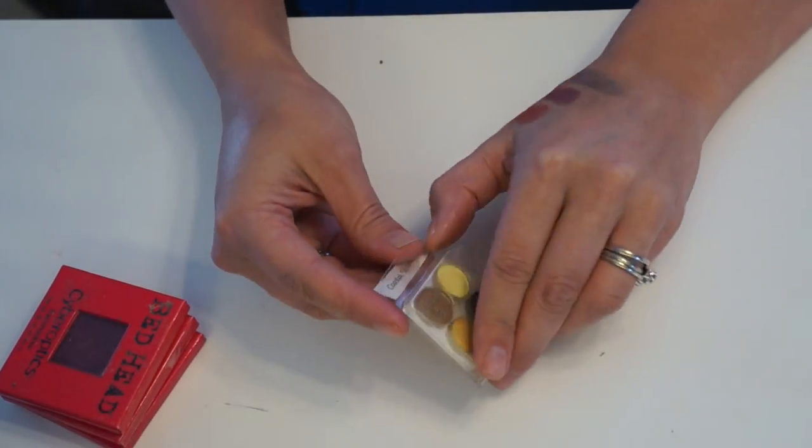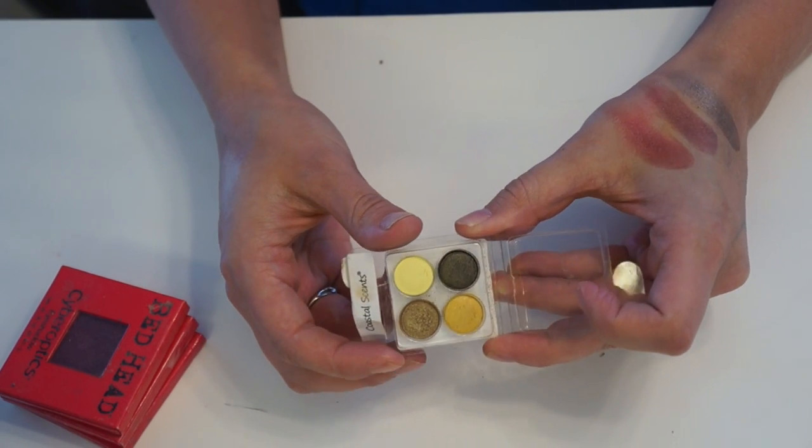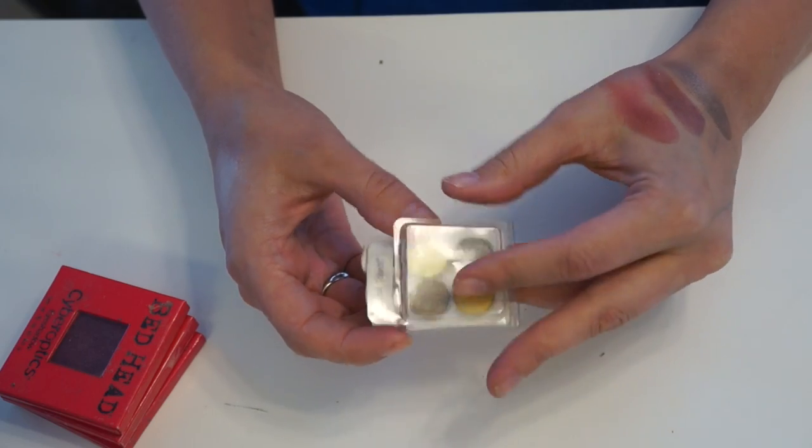Next I have a little Coastal Scents quad. I kept this through a whole makeup declutter a few years ago, but I didn't use it in the entire year, so I'm going to go ahead and pass this one along as well.